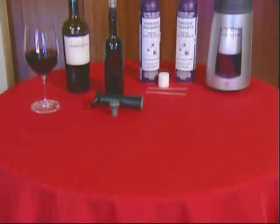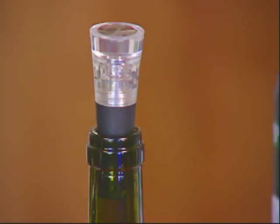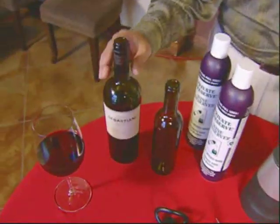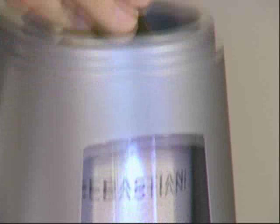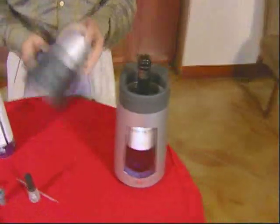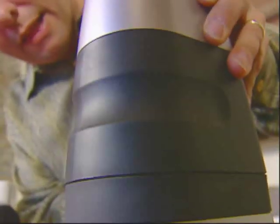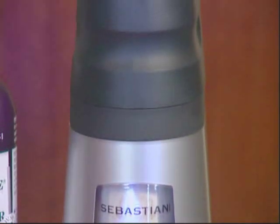Master sommelier Evan Goldstein says you can keep oxygen at bay using several methods for preserving wine. He has a half bottle of wine not yet finished, and deposits it into the PEC system. This product from PEC Preservation Systems uses argon gas to displace oxygen, allowing you to hold on to the wine for anywhere from a few days to about a week and a half.